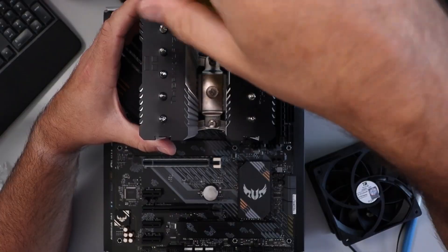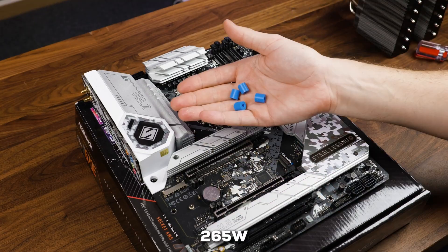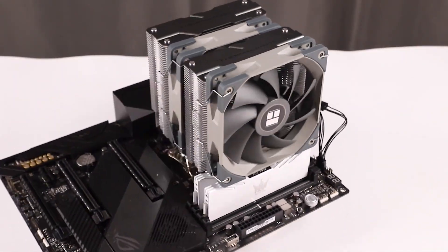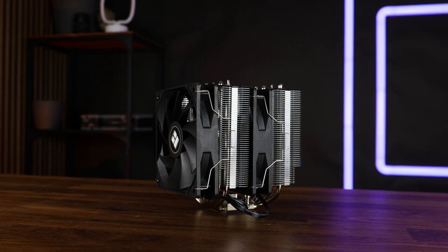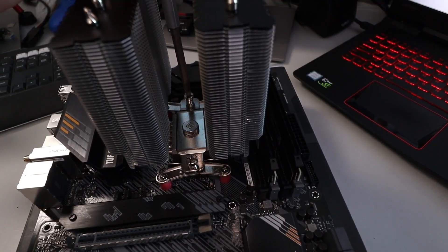But the most remarkable part is its cooling potential. It's rated to handle CPUs with a TDP of up to 265 watts. That means you can confidently pair this with high-end processors like a Ryzen 9 or an Intel i9, and still have thermal headroom. Its 155mm height ensures it fits in most cases.